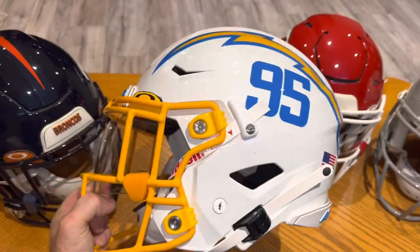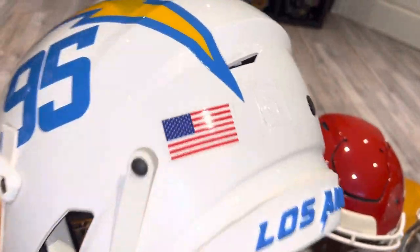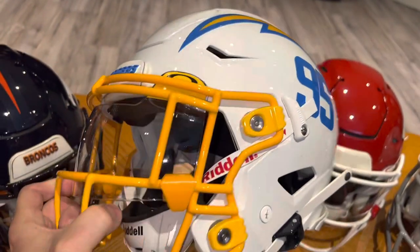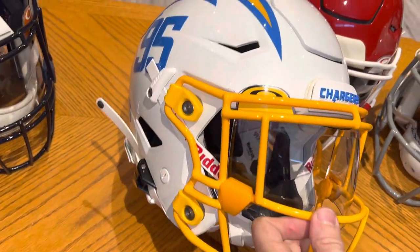Chargers — LA Chargers — in their metallic white paint, you can see the Oakley visor.